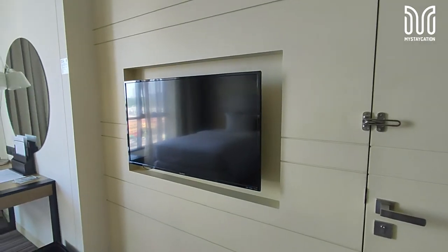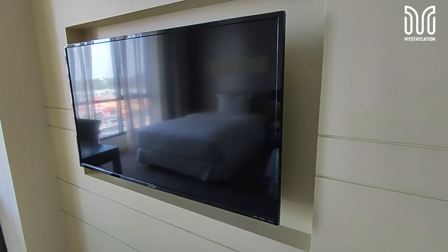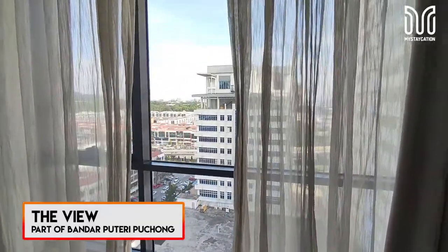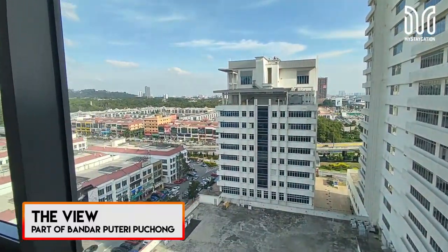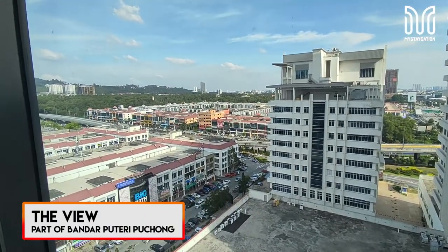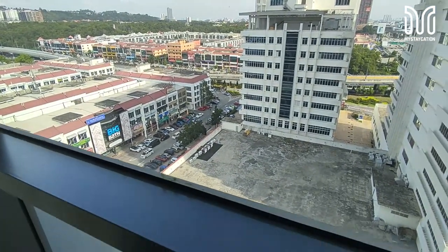Not forgetting your TV, which we don't use that much. You can see half of the view of Bandar Puchong City, just to be disappointed by a blocking rental office building.